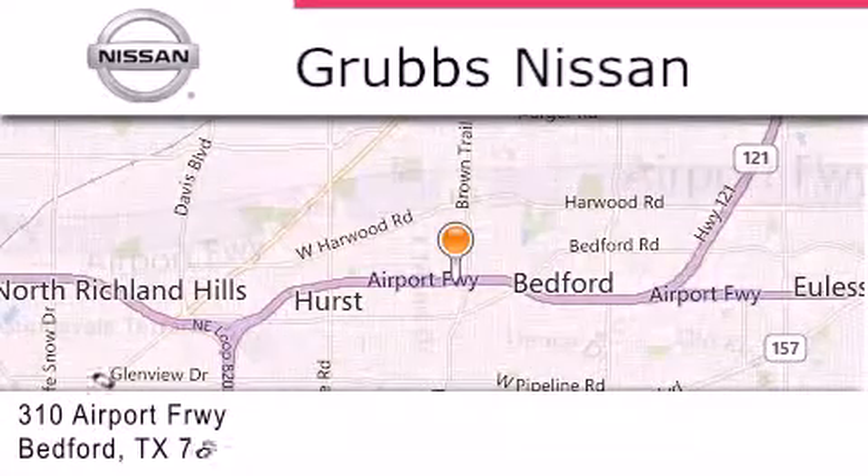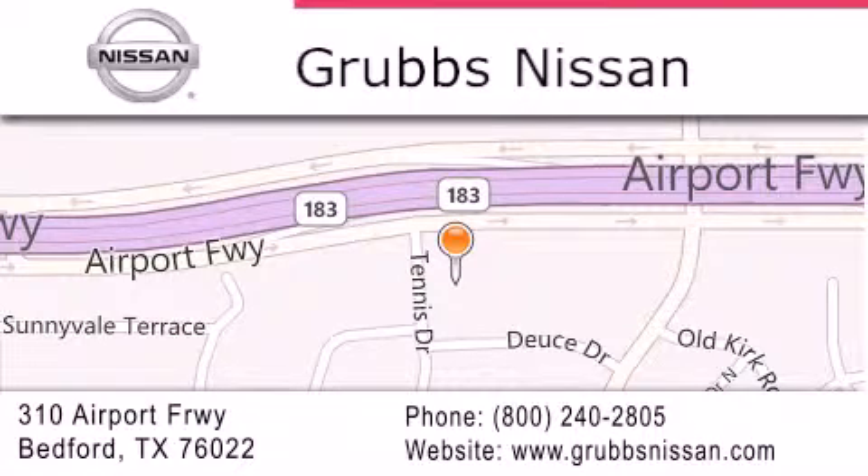If you have any questions, please visit our website, give us a call, or stop by our dealership located at 310 Airport Freeway in Bedford. Click on the link in the description. See you soon.